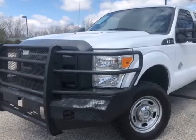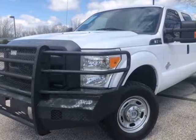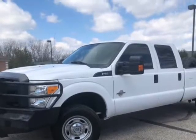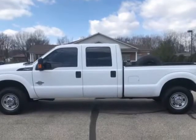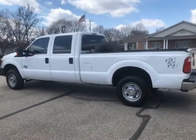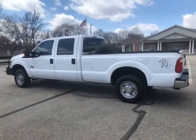This 2013 Ford Super Duty F-250 is brought to you by Imports Auto Group LLC. Super Duty F-250, XLT Edition, Long Bed 8-Foot, 2 Owners, 4x4, Diesel 6.7 Power Stroke, Automatic.